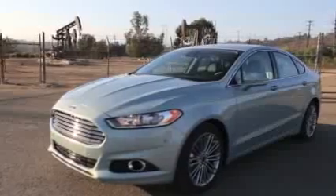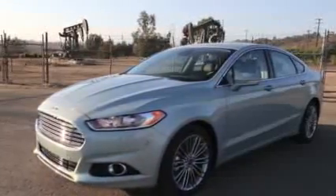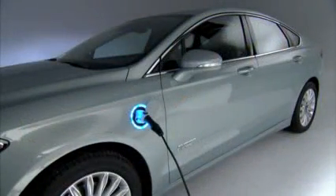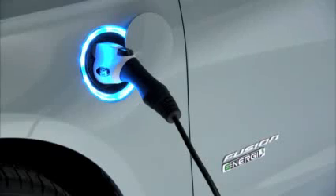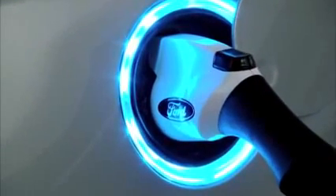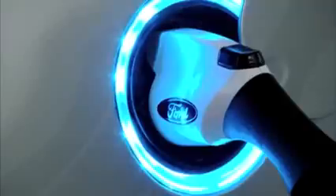Take the Fusion Hybrid, add a larger battery and the ability to plug it in for a recharge, and you have the Fusion Energi. Ford says the Energi version will have a higher MPG rating than the Chevy Volt or the Toyota Prius plug-in.